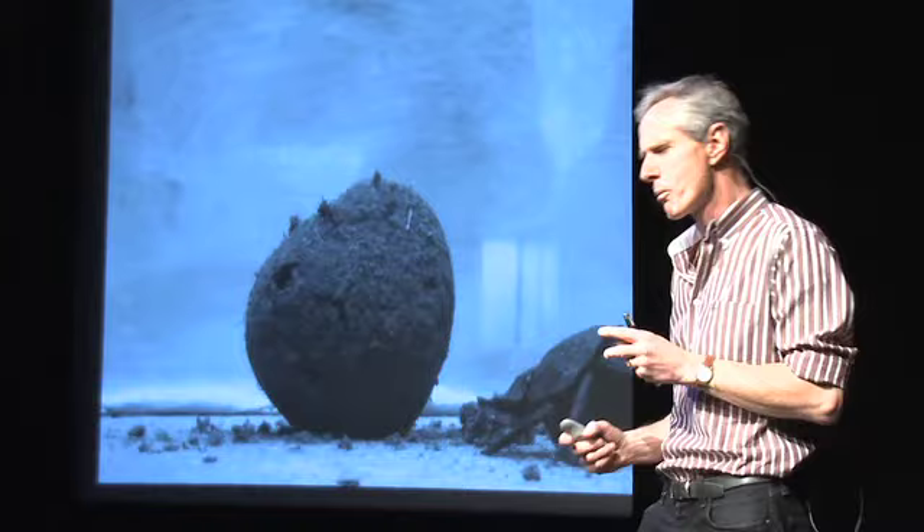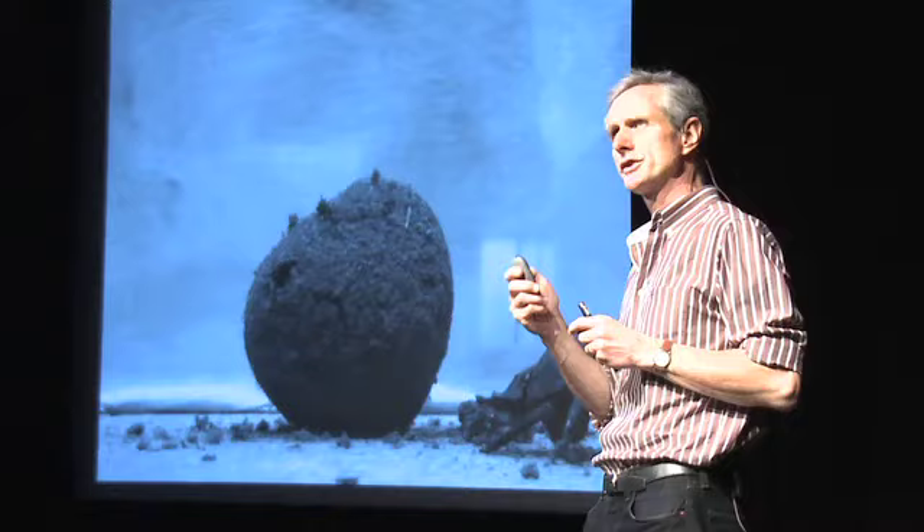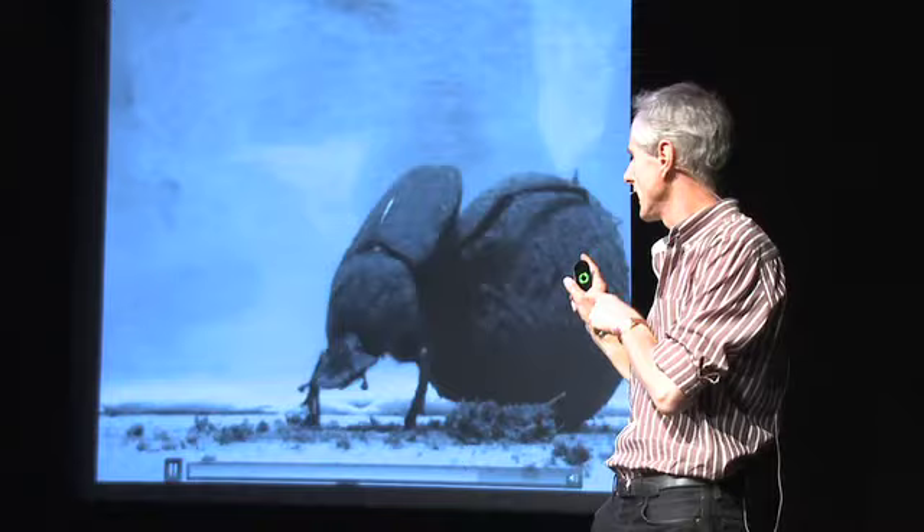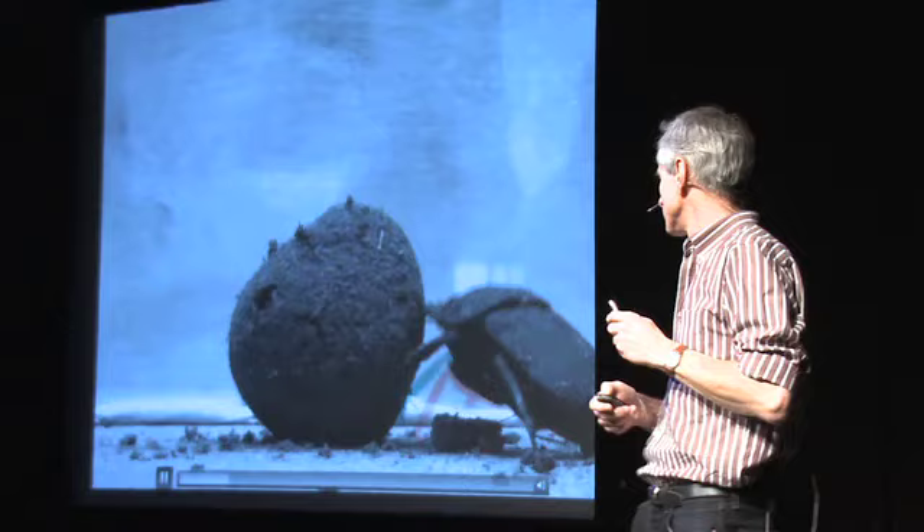So what we've got so far: what are beetles doing? They're rolling balls. How are they doing it? They're rolling them in a straight line. How are they maintaining a particular straight line? They're looking at celestial cues in the sky, some of which you and I can't see. But how do they pick up those celestial cues? That was what interested us next — it was this particular little behavior, the dance, that we thought was important, because the beetle takes a pause every now and then and then heads off in the direction it wants to go.